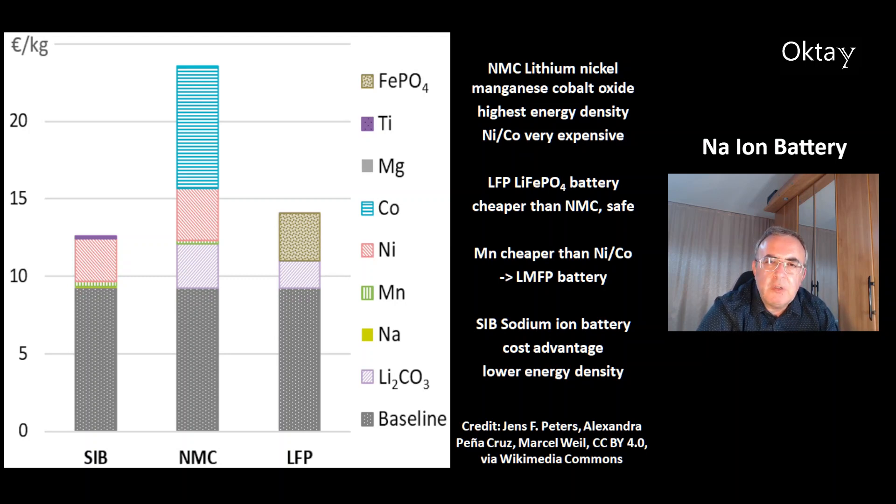This is a nice overview of the different chemistries of batteries. In the middle, that's the NMC battery — nickel, manganese, cobalt lithium battery. This battery is known to have the highest energy density. However, the elements nickel and cobalt are very expensive.